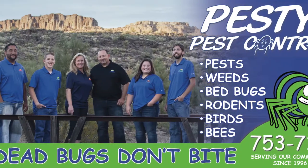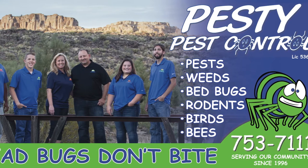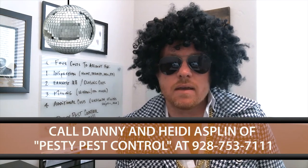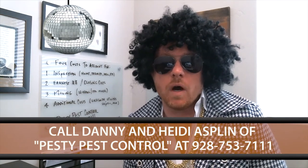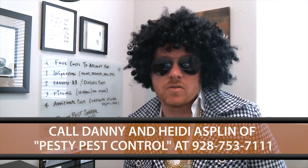Before I let you go, I want to give a huge shout out to Danny and Heidi Asplin over there at Pesty Pest Control. They do an incredible job of making sure bugs stay away from your home. So if you're looking for a bug company to help eliminate bugs around your property, give them a call. Their number is 928-753-7111. Huge shout out again to Danny and Heidi Asplin at Pesty Pest Control.